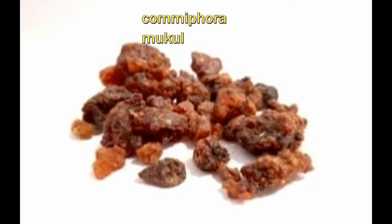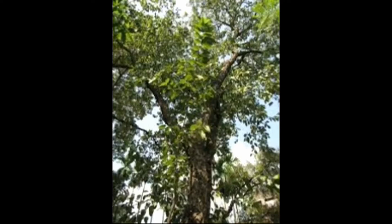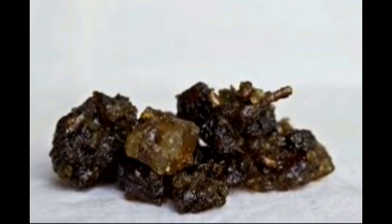Fresh gugulu has a golden color. When it gets old, it turns to a dark color. Gugulu melts when it is heated. It burns in fire, and when mixed with water, it turns to a milky white color. Gugulu reduces excess vata, pitta, and kapha. The meaning of the word gugulu is 'preventing from diseases.'